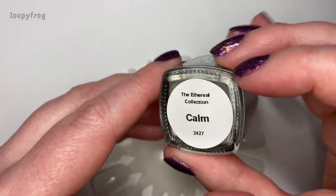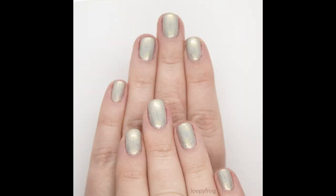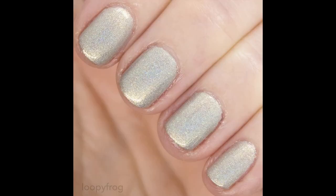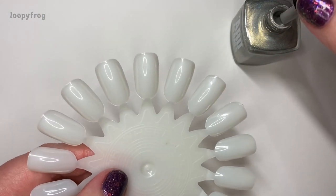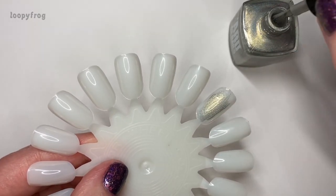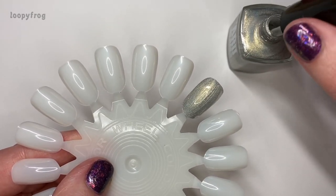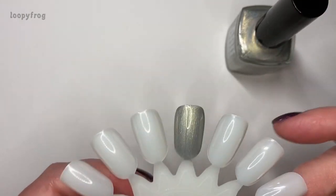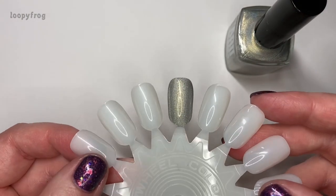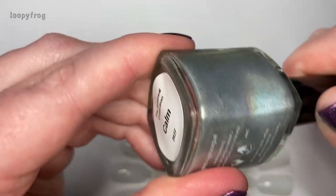I have worn this one already, so I can put up a swatch photo. This is Calm from the Ethereal collection, and oh boy — I'm not exactly sure what's in this but it seems to be like a silver and gold holo mix, and that is just perfect. If there's a way for my cool-toned skin to wear gold where it has silver to cool it down, it is absolutely gorgeous, and it is a one-coater — yes, folks, you heard me right, one-coater!